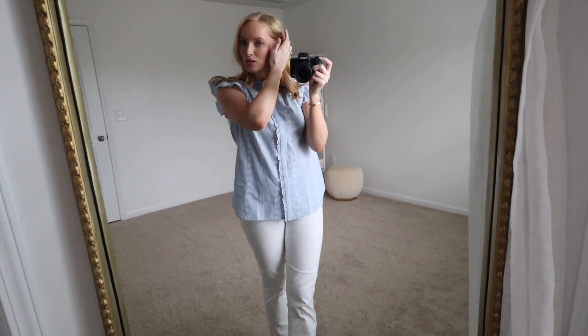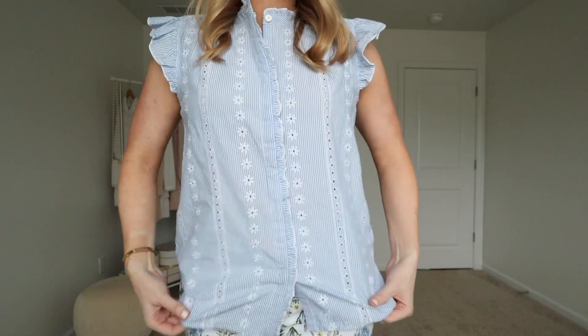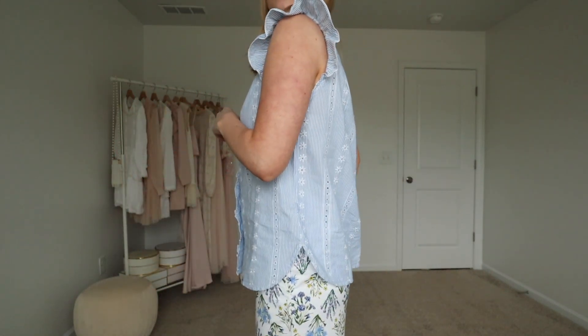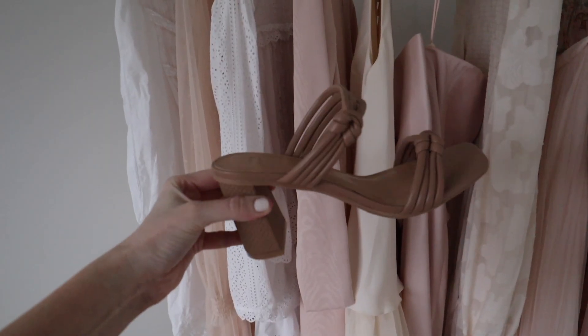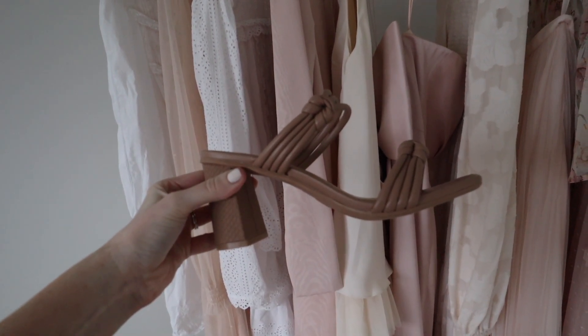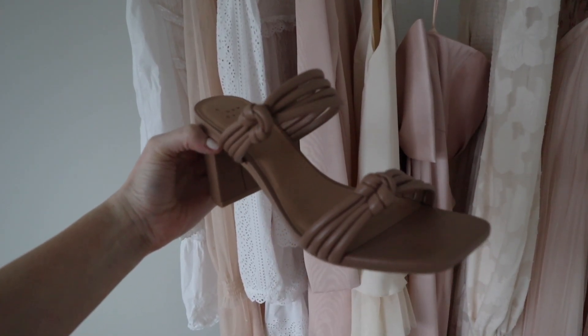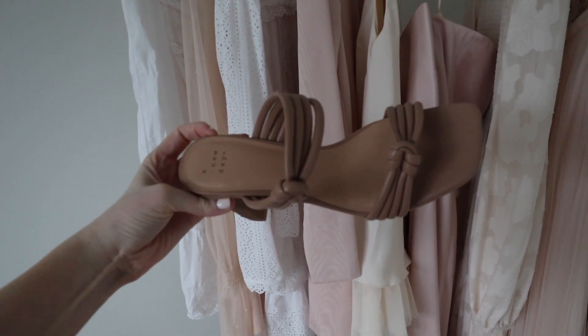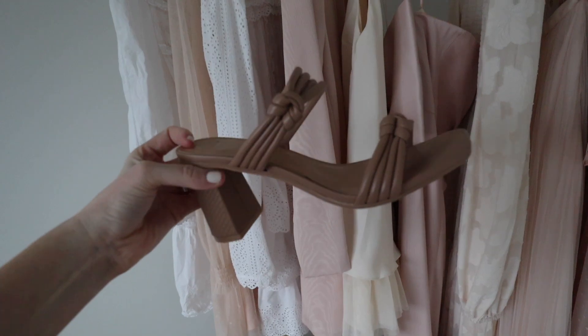Next is this blue eyelet top. It reminds me a lot of a Madewell top that I wore a lot last year — very similar style. It does button all the way down so it is nursing friendly. I'm wearing a size small, fits true to size. I kept on the same jeans and paired it with a heeled sandal. These are currently on sale with the Target Circle app, and I highly recommend them — they're so comfortable and almost an identical look for less to Dolce Vita. They run true to size and you can dress them up or down. They come in a couple of different colors.